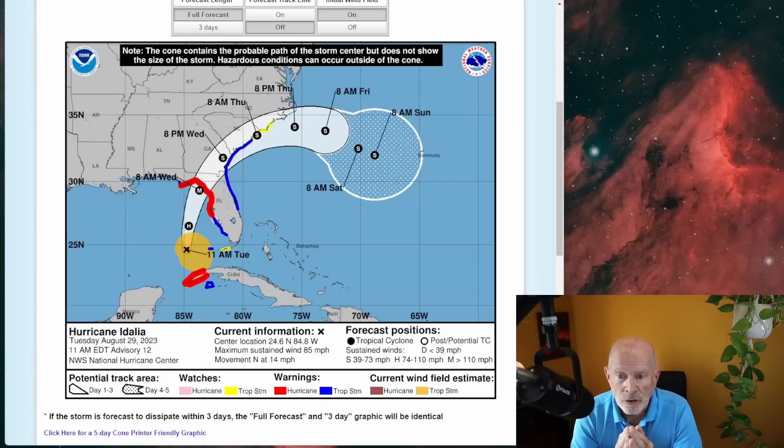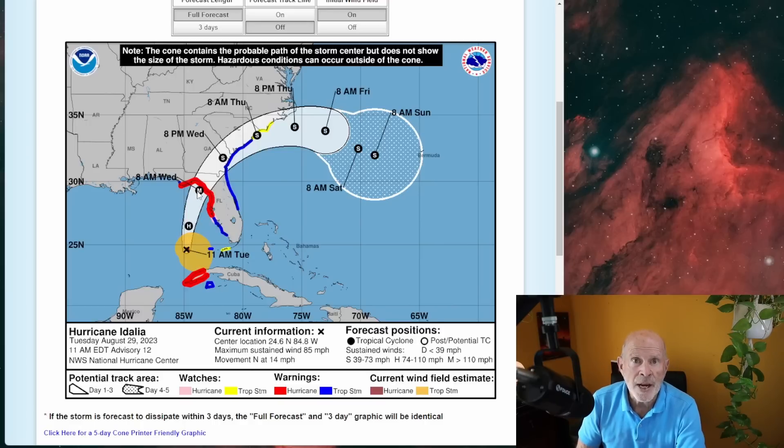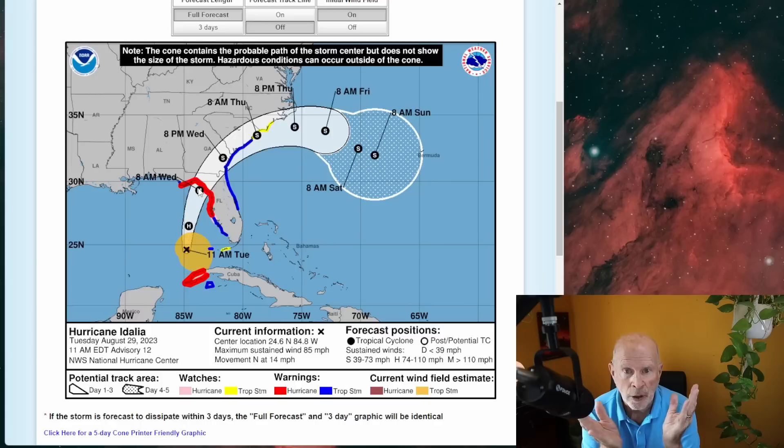The forecast map from the National Hurricane Center — the cone forecast — shows the hurricane moving across the northeast portion of the Gulf of Mexico, making landfall as a major hurricane sometime around 8 o'clock tomorrow morning, around sunrise, in the Big Bend area of Florida. That could have winds of anywhere between 115 to 125 miles per hour. At 125, that makes it a strong Category 3, flirting with Category 4 if it gets up above 130 miles an hour.